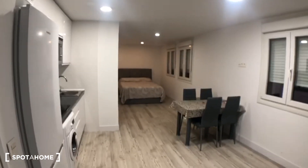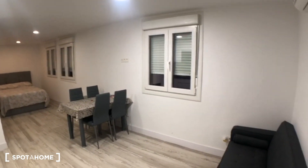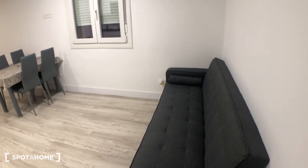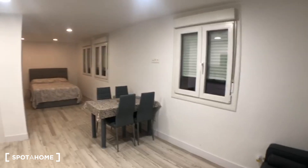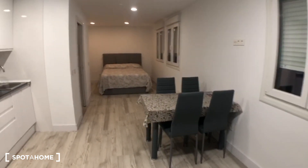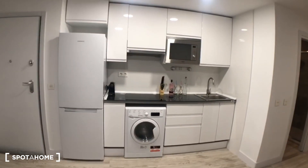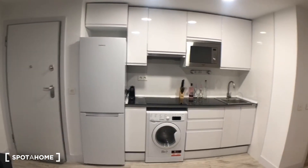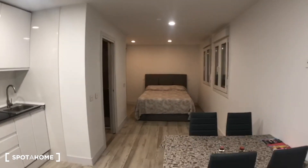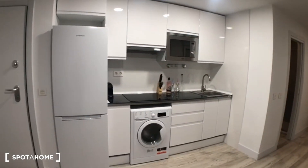As you can see this is really spacious. The first thing you see is the sofa, you have here a table for dining, so this would be the living area, and then here you have the kitchen. The studio is really well structured and you have over there a double bed, but let me show you more in detail the kitchen.